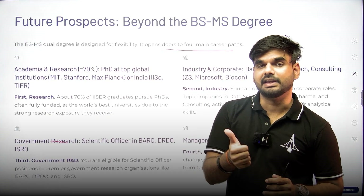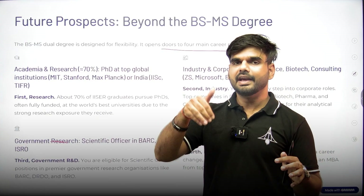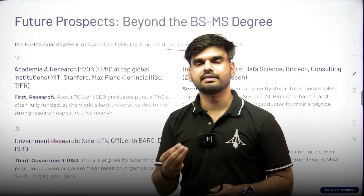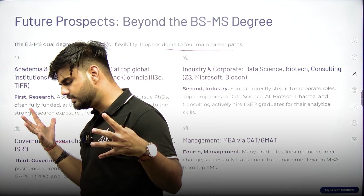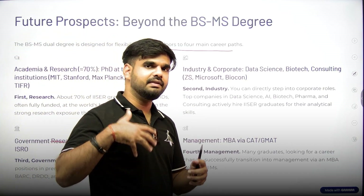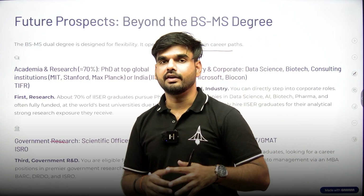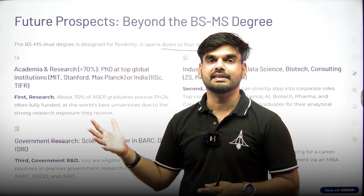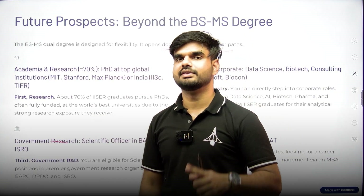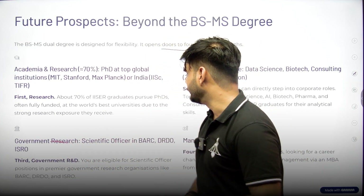You get pretty good money in the US, European countries, Australia, Japan, the Middle East, etc. In India, PhD stipends are around 37,000 to 43,000 rupees per month. Since ISERs have strong collaborations with top universities across the world, many ISER graduates are now pursuing their PhDs at Ivy League institutions, Harvard, Max Planck, MIT, Oxford, and so on, getting to visit top research laboratories across the world.